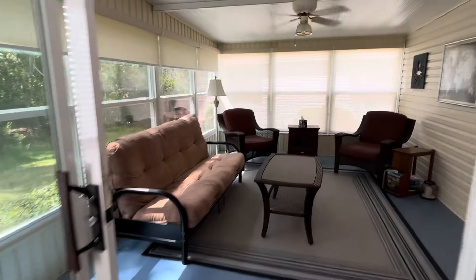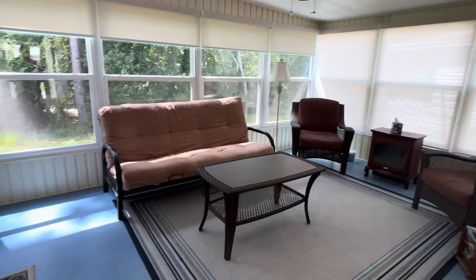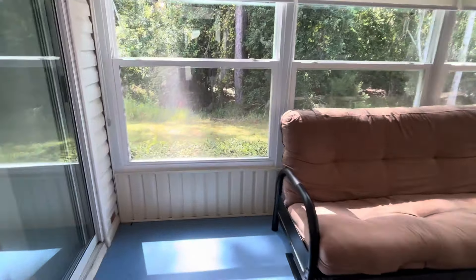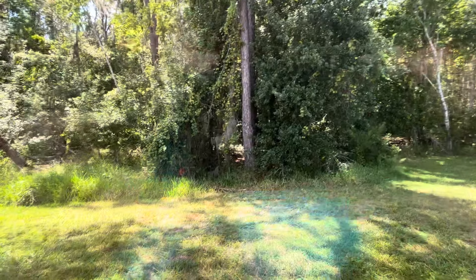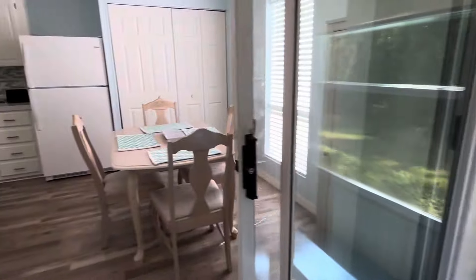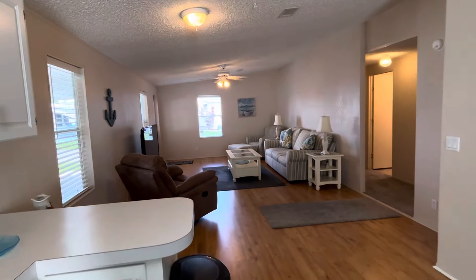And here is your very private lanai — big and spacious with thermopane windows. And there is your wooded view. If you're interested in seeing this house or any other house that Cypress Lakes has for sale, please give our sales office a call at 863-859-1431. Thank you for watching and I hope you have a great day.